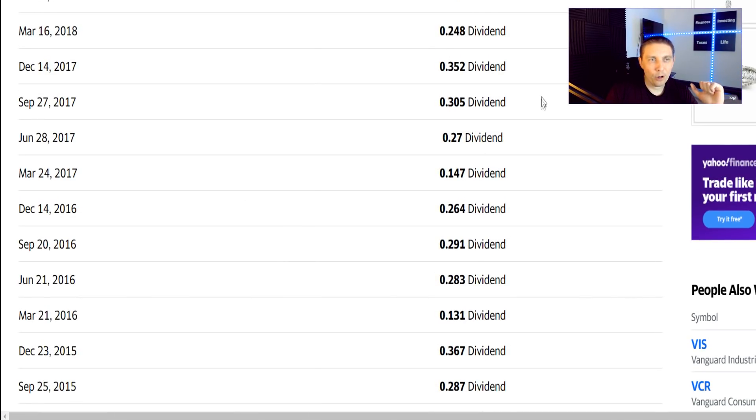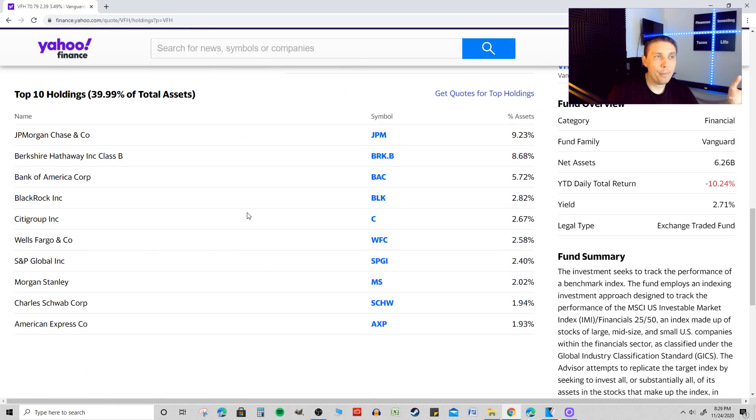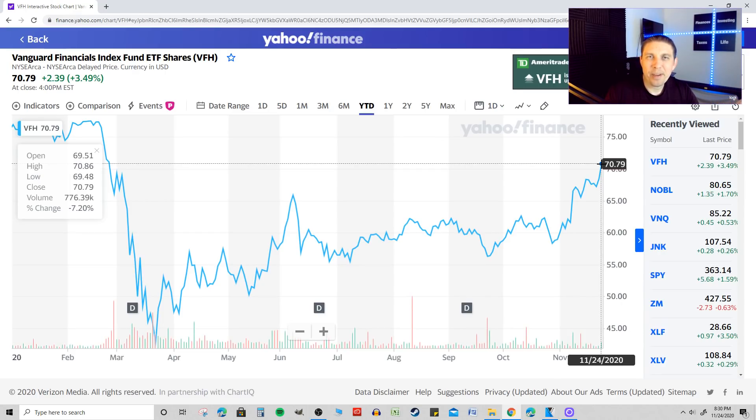The dividend yield fluctuates from quarter to quarter, as is typical with most ETFs. In terms of holdings, this is very focused on financial services. Its top 10 holdings make up about 40% of total assets, and you have JP Morgan Chase, Berkshire Hathaway Class B, Bank of America, BlackRock, Citigroup, and Wells Fargo — plus Visa, and a number of insurance companies like Aflac. It's a good mix if you want exposure to the financial sector without picking individual stocks.